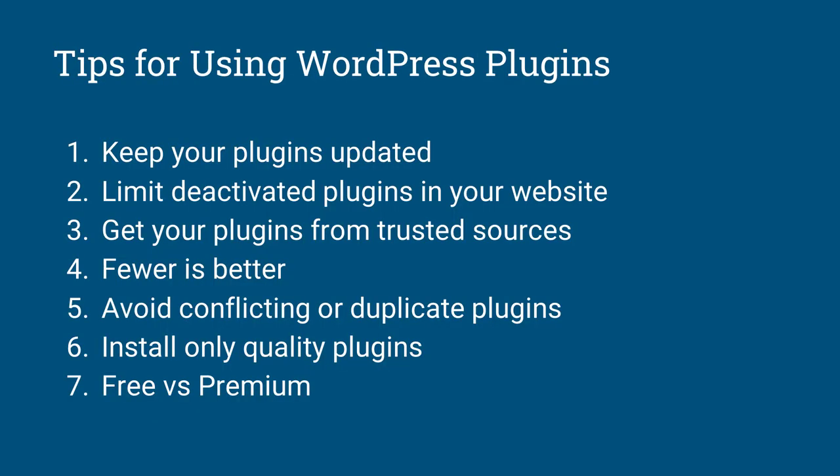Some tips for using WordPress plugins — I've come up with around seven. Number one: keep your plugins updated. This is a no-brainer. If there is a new update, it means it's solving some issue, whether a security issue or adding a new feature. If you don't update your plugin, the previous version may have security vulnerabilities, and the longer you leave it unupdated, the easier you make it for hackers to get into your website.